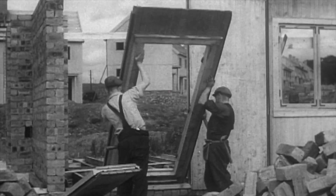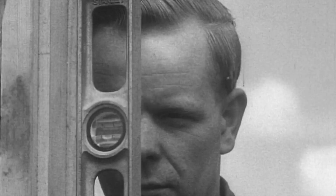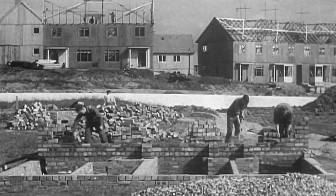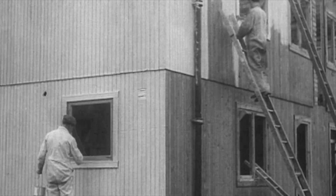The First and Second World Wars were a catalyst for change in this country. New materials were created and new construction techniques along with them. Yet this vital need to rebuild quickly after the wars also led to an erosion of both the use of traditional building materials and the skills that went with them.